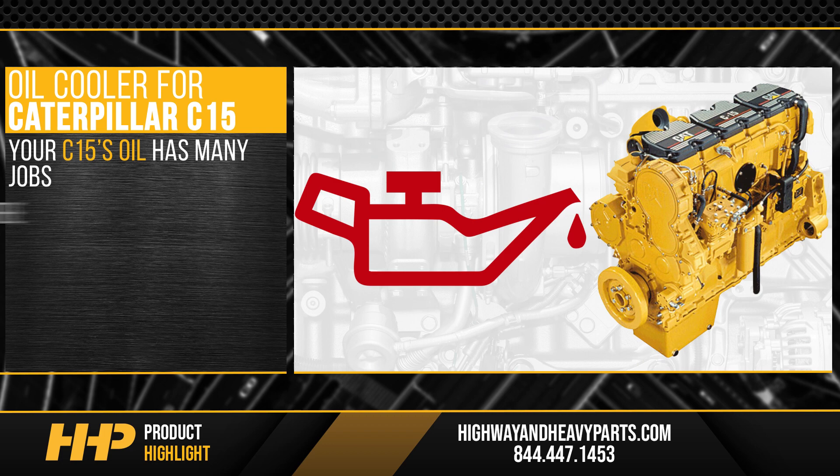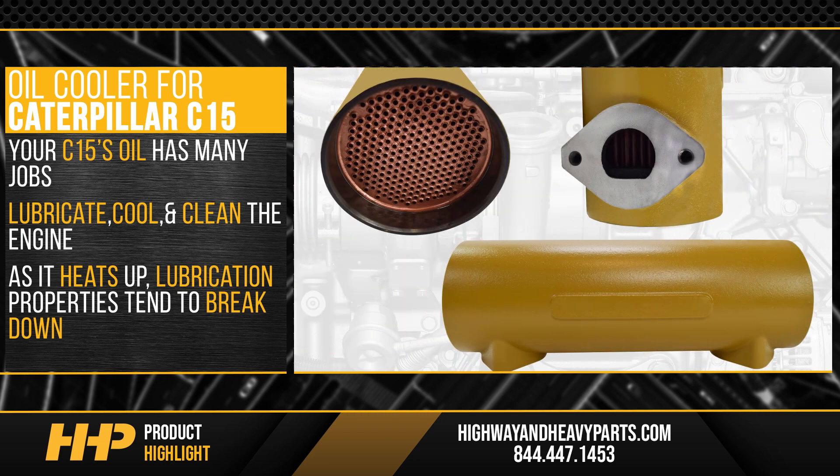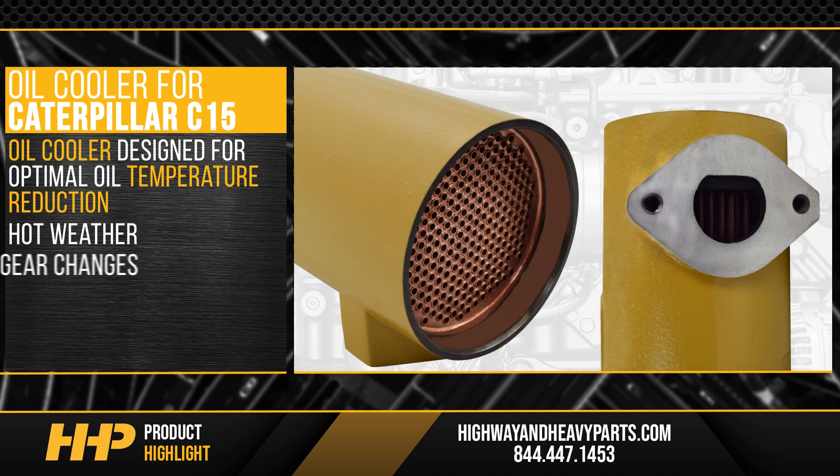Your C15's oil has many jobs — most notably to lubricate, cool, and clean the engine. However, as it heats up, the lubrication properties tend to break down. This is where an oil cooler comes in. At Highway and Heavy Parts, you'll get an oil cooler designed for optimal oil temperature reduction, helping keep your engine running smoothly during hot weather, gear changes, or on long haul trips.